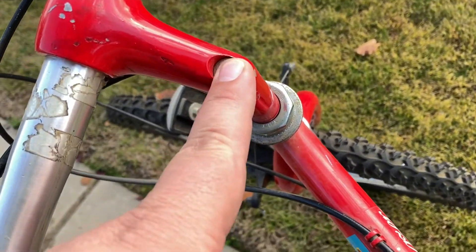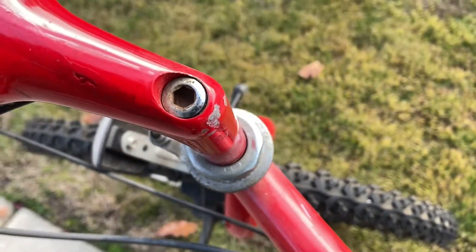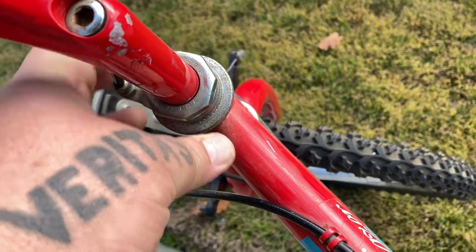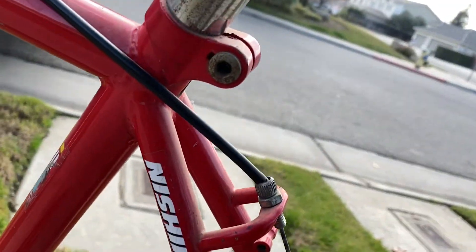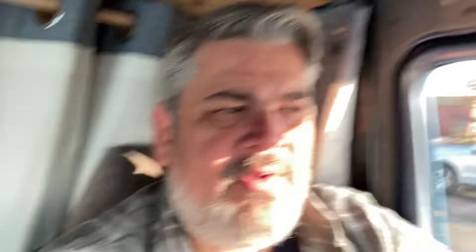I'm not sure if the adjustment is here — that would be an Allen wrench — or down here, which would just be a normal wrench. To make this go up, I think you loosen this and raise it up. This one is definitely an Allen to make the seat go up — actually an Allen on both sides, so you need two Allens.